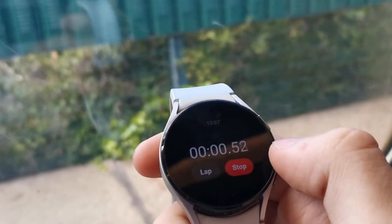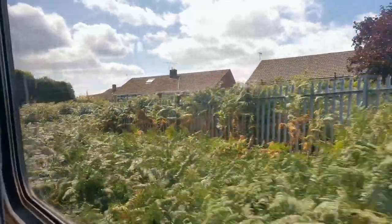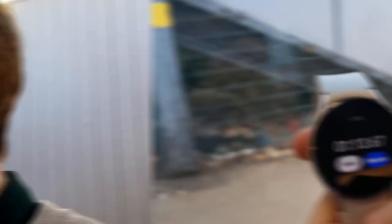With the train moving and the timer started, it's off to Wallasey Grove Road. Our first run: 1 minute 13.